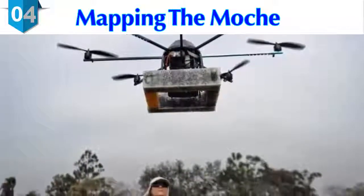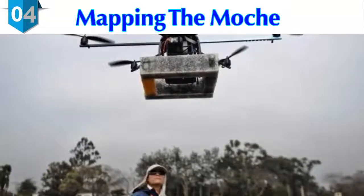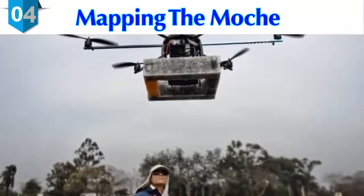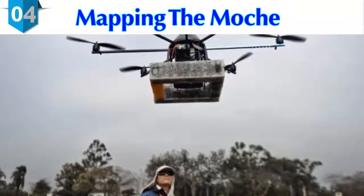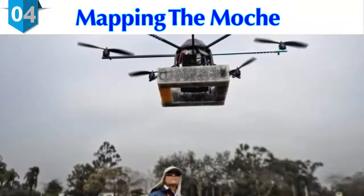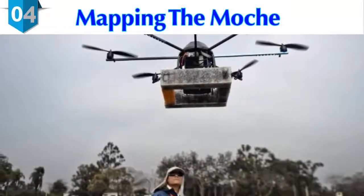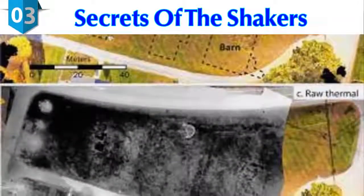Castillo uses drones not only to map but also to monitor and guard his sites. Drone surveillance can detect new looting pits and other disturbances. Land traffickers and squatters are a constant danger, and fraud and political corruption are rife — particularly around Lima and Cuzco, where real estate values are escalating.